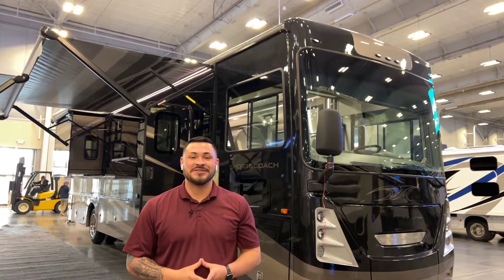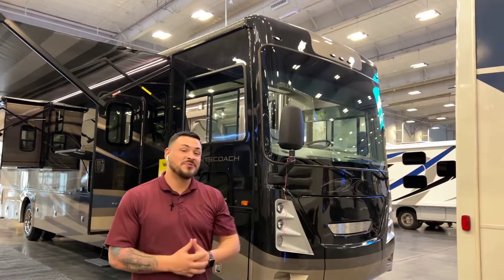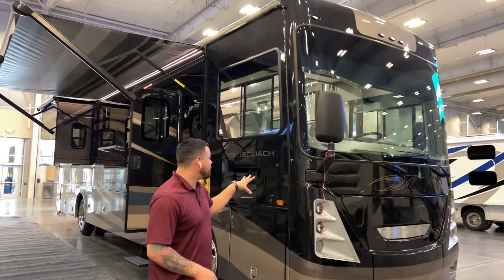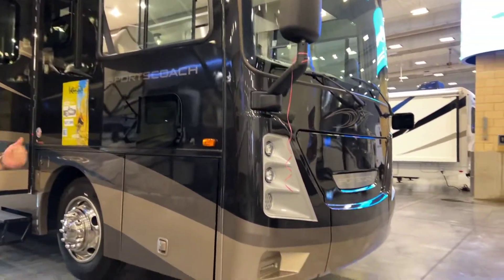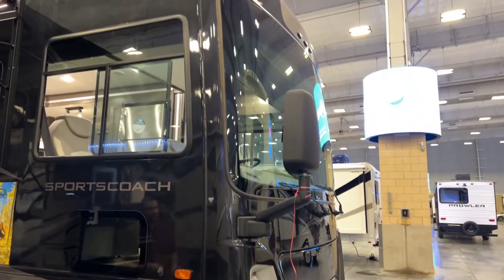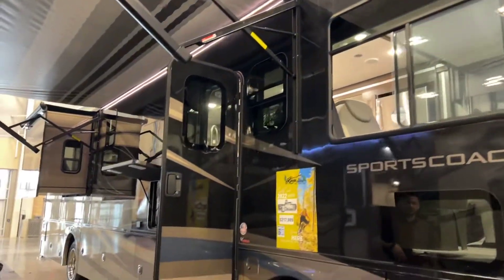Hi guys, Cody Batts here with Lewis RV in Oklahoma City. Just wanted to take a quick second to walk you guys through my 2022 365 RV. This one is a 340 horsepower sports coach with a Freightliner chassis, an Allison transmission, and a Cummins motor — a lot of those are really highly sought after in these diesel pusher models.